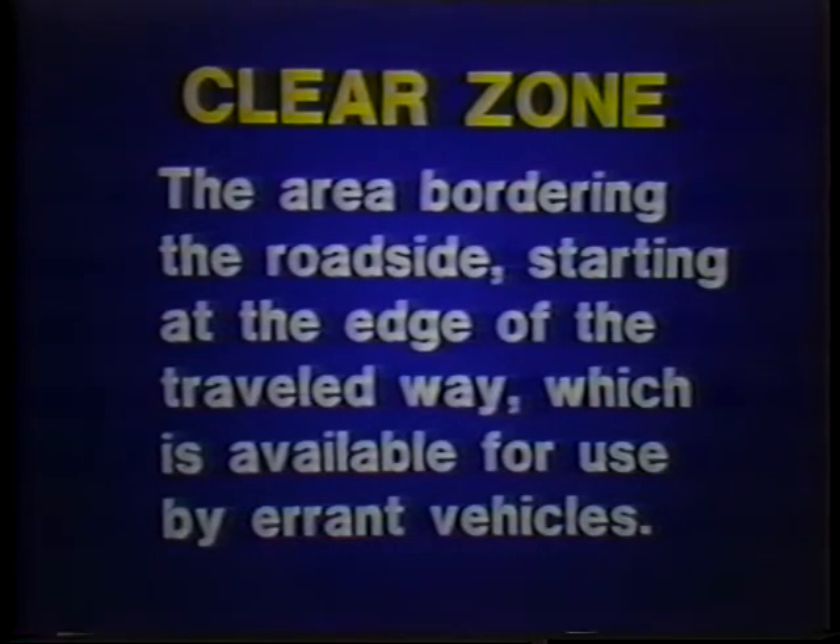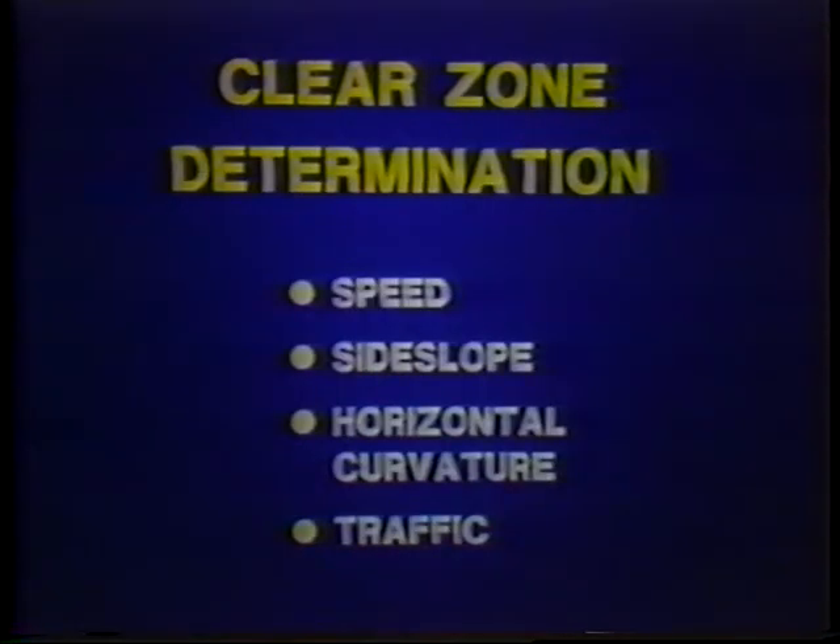Sometimes when you're in the field and a barrier or other safety feature needs repair work, it seems only common sense to complete the work in the fastest and most economical way possible. While this thinking probably applies to many situations in life, it isn't the best way to do the job in highway work. The clear zone is the area bordering the road, starting at the edge of the traveled way, which is available for use by errant vehicles. Four factors contribute to determining the necessary width of the clear zone: one, operating speed; two, side slope steepness; three, horizontal curvature; and four, traffic volume.